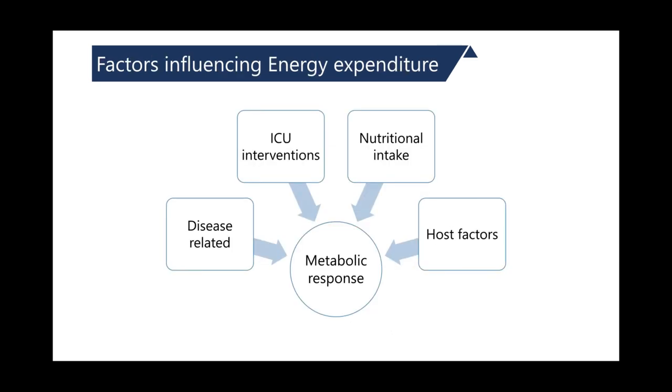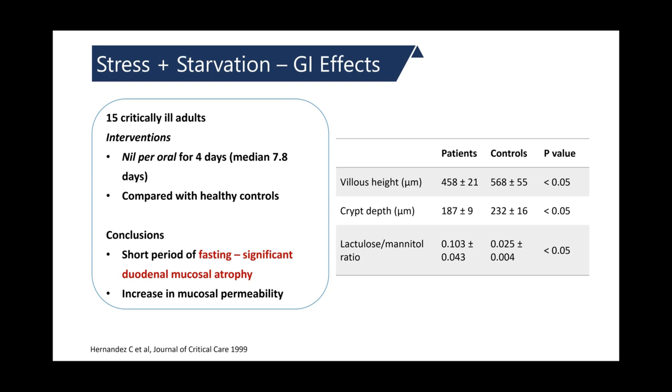There are various factors that influence energy expenditure — these could be disease-related, ICU interventions, nutritional intake, or host factors. A combination of stress and starvation is potentially harmful to a patient in the ICU.